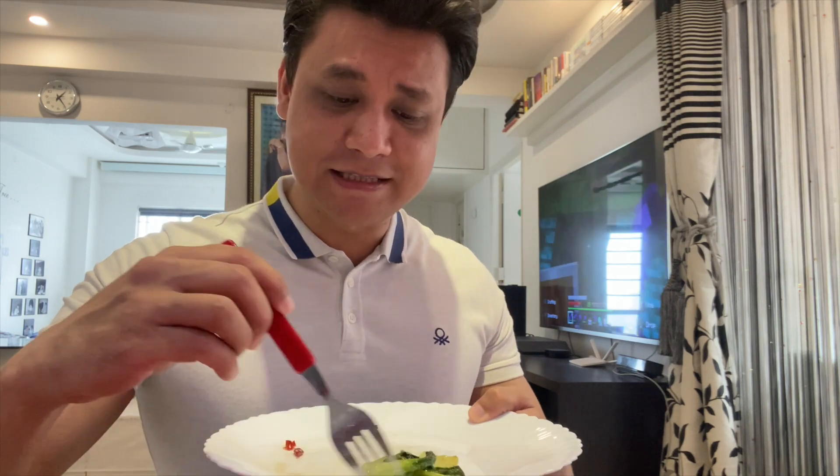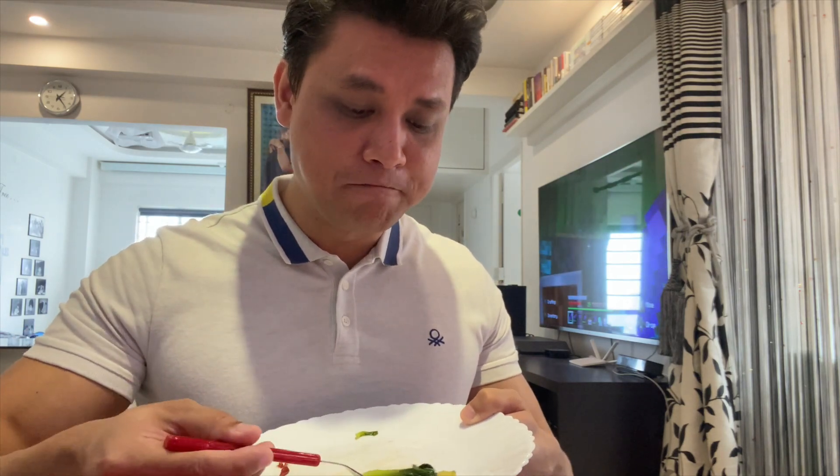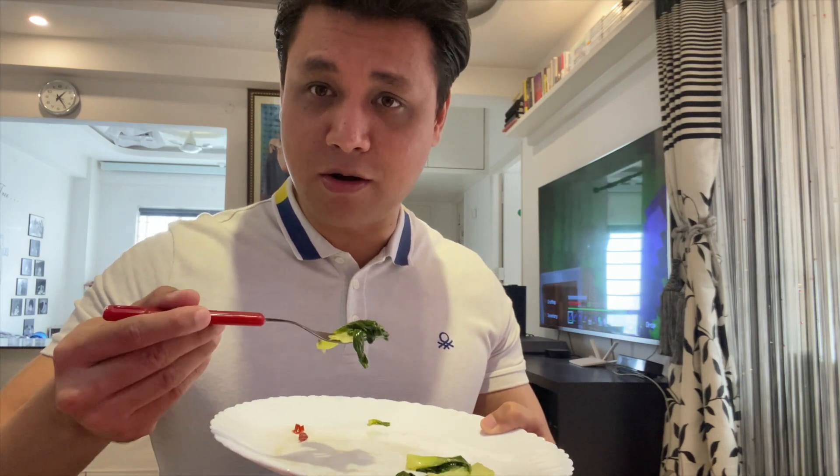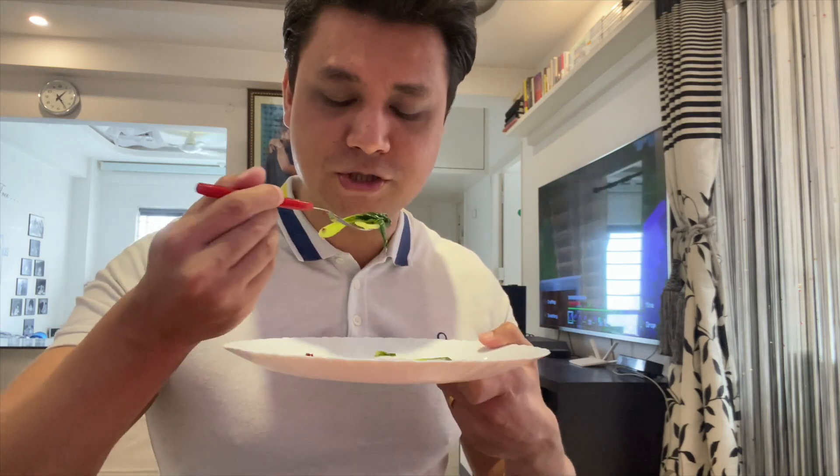Wow, it is quite hot! If you're the kind of person who likes hot food, you're going to love this. It's got a different take on the pak choy because generally when you eat pak choy in Chinese households, they're usually bland — not this hot or even this flavorful.